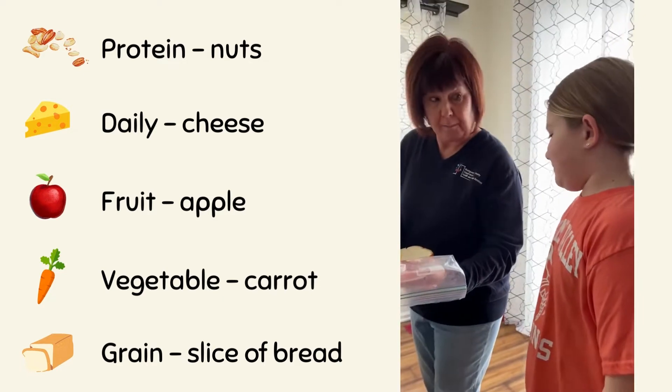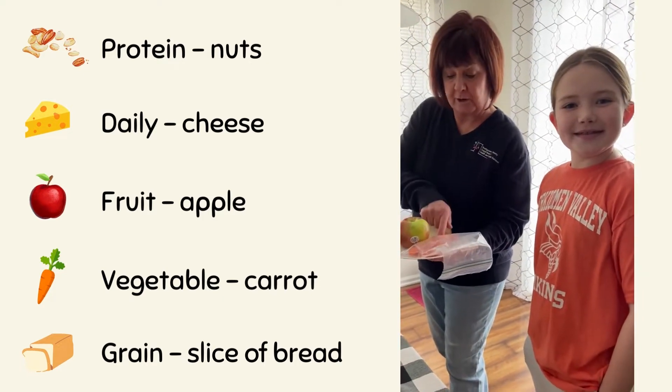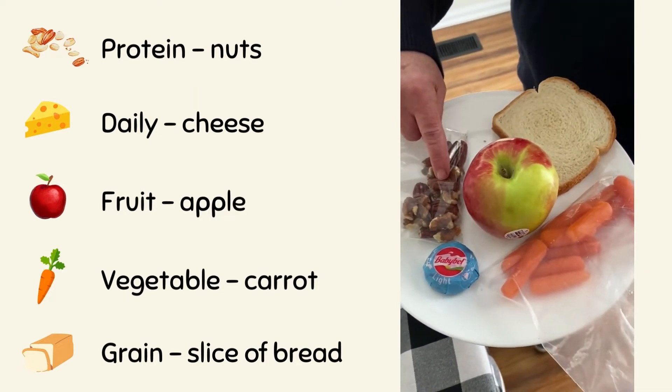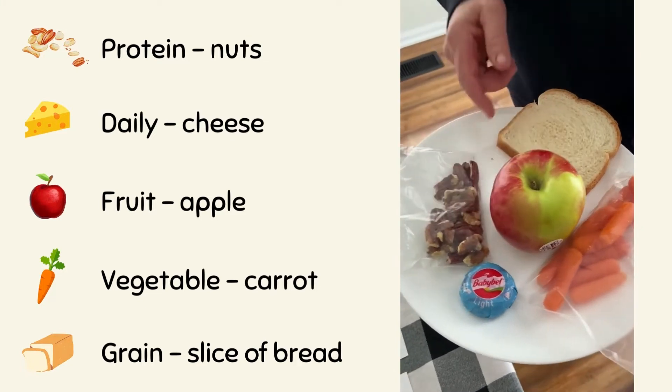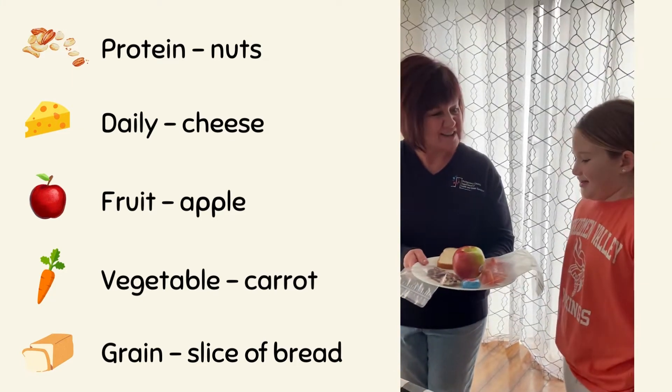What a well-balanced lunch Sarah has chosen: carrots from the vegetable group, cheese from the dairy, nuts from the protein group, an apple from the fruit group, and a slice of bread from the grain group. I bet you just can't wait to eat it!